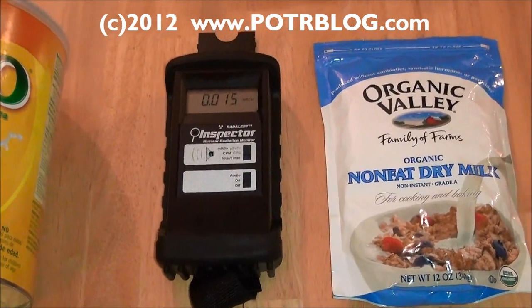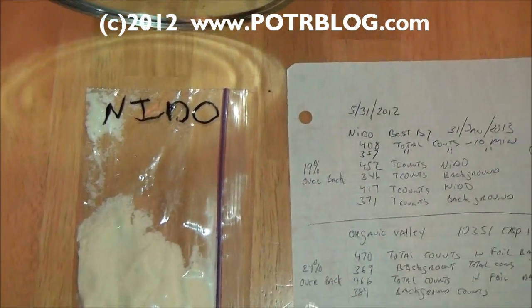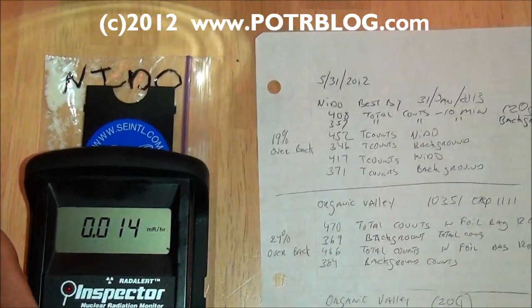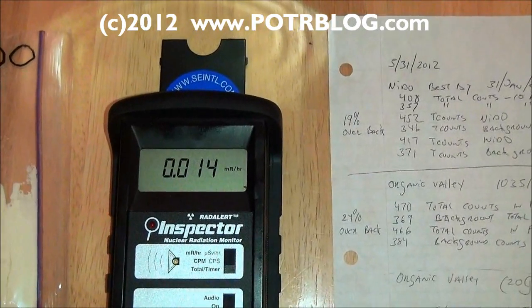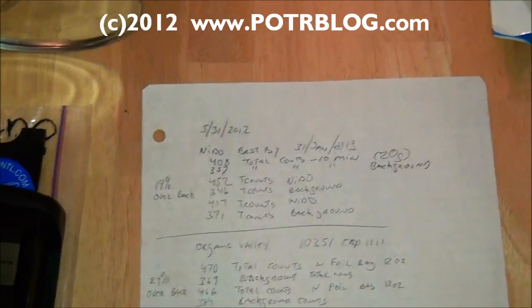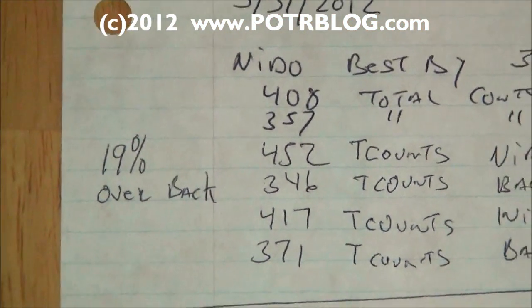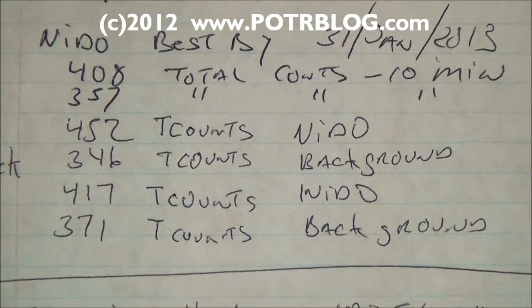So about a month apart, both pre-Fukushima. When we tested the Nido milk, because it's in a big can, we had to put it in a small ziplock container. We put the Geiger counter on top of it, took a 10-minute reading for total counts, then a 10-minute reading of background for total counts, and repeated that process three times. What we discovered was that the Nido milk on average was 19% greater than background, and you can see the total counts there.